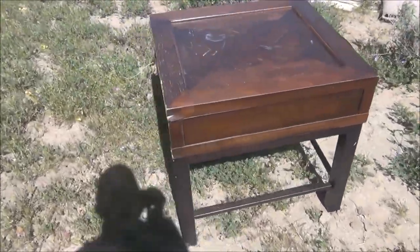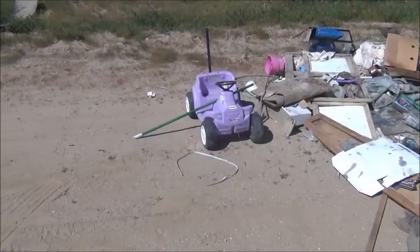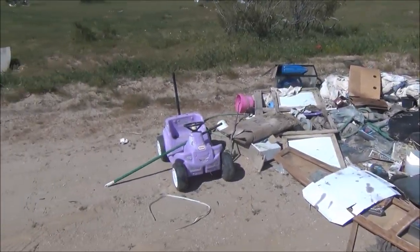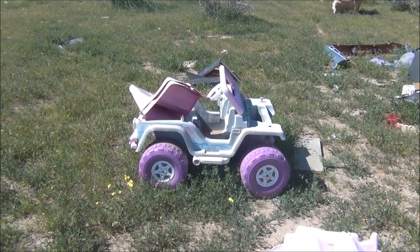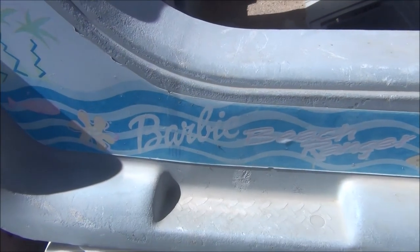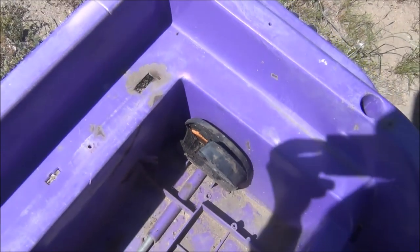Look at this — a table. It's not in perfect condition, missing a drawer, but still pretty cool. That German Shepherd's going to love it. Wow, what a surprise — it's another Power Wheels car. Barbie. Second verse, same as the first. But this gearbox is cracked, so I don't think we can do much with that one.